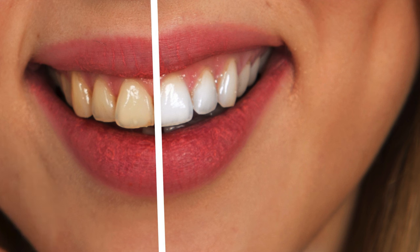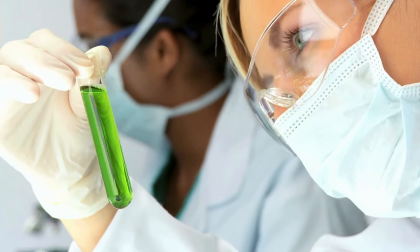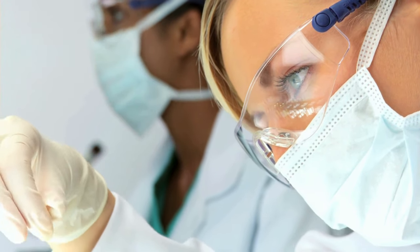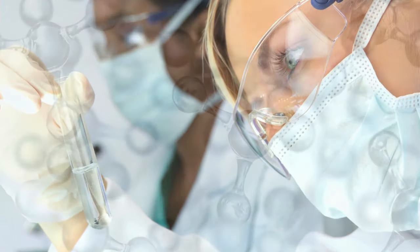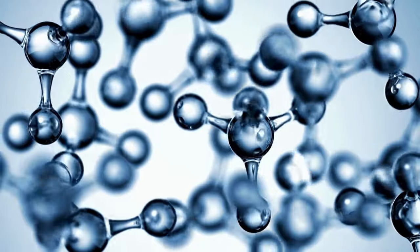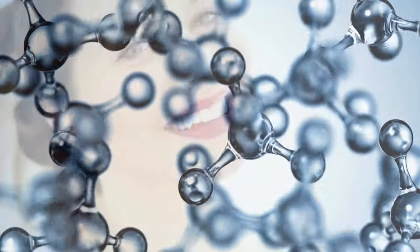In conclusion, Provident emerges as a promising ally in the journey to optimal oral health and overall well-being. With its blend of top-quality ingredients and live probiotics, Provident works to balance the oral microbiome, combat harmful bacteria, and maintain gum health. The inclusion of organic xylitol ensures fresh breath, adding a sweet note to your oral care routine.